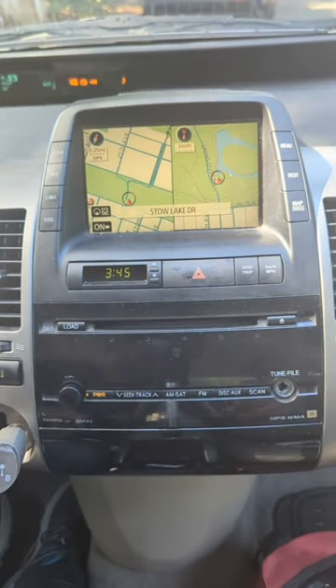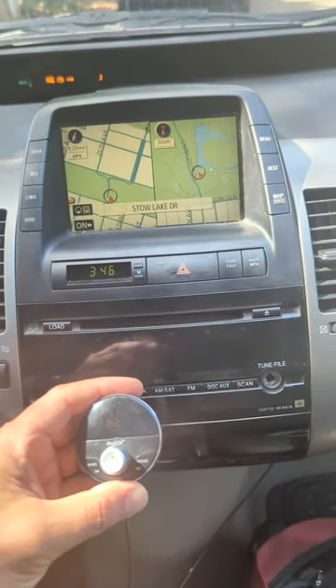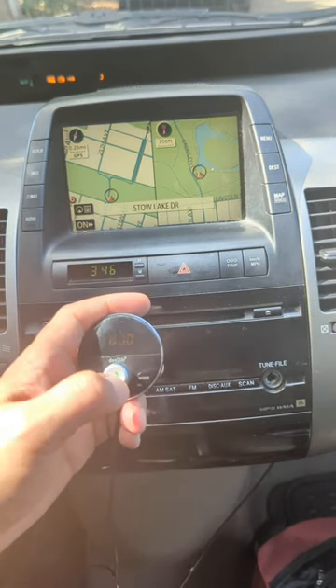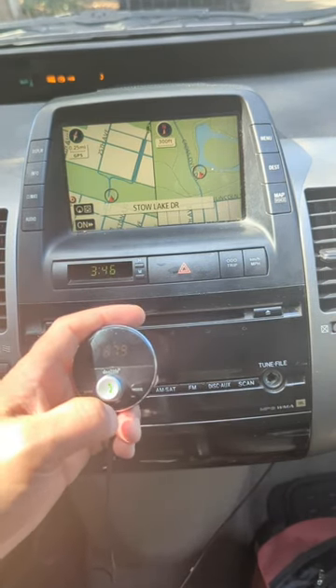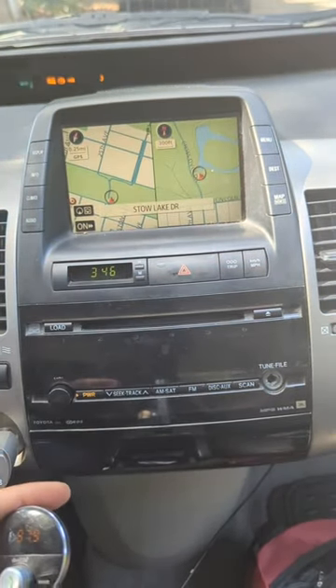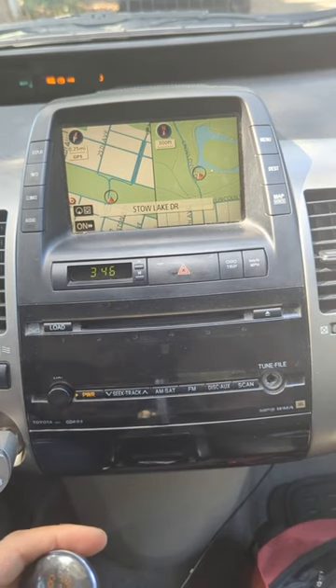Power on. Bluetooth mode. Waiting for connection. Connected. That's it — all you got to do is set your radio to 87.9 and plug in my device.